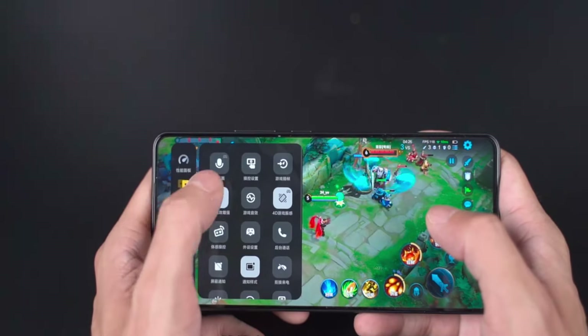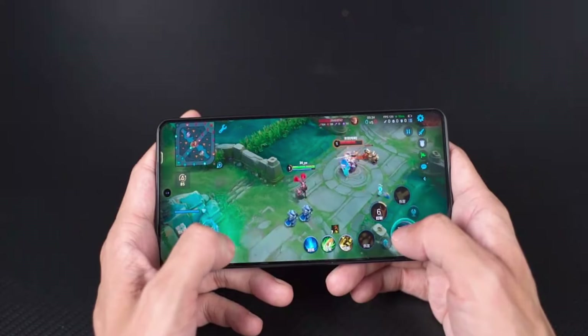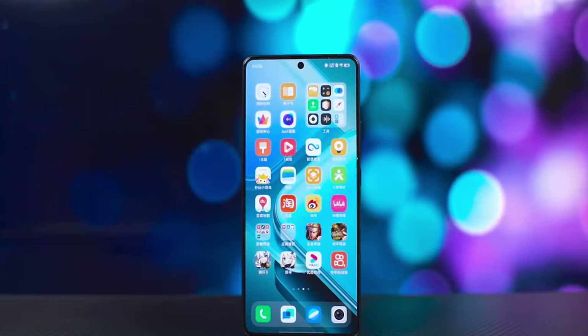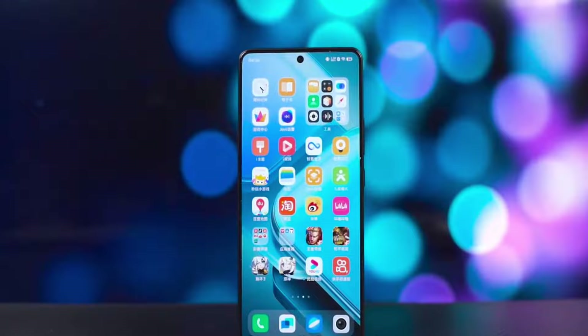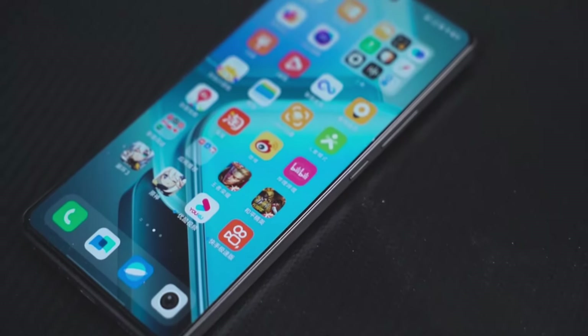It is equipped with super realistic mobile ray tracing technology and three-dimensional vibration, making gaming very enjoyable. The front features a 6.78-inch 144Hz high-refresh anti-flicker eye protection screen with no screen holder, which looks very good.